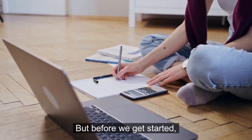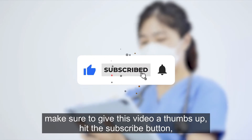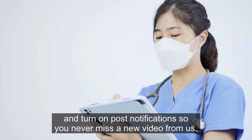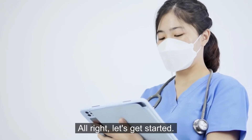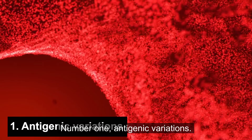But before we get started, make sure you give this video a thumbs up, hit the subscribe button, and turn on post notifications so you never miss a new video from us. Alright, let's get started. Number one: antigenic variations.